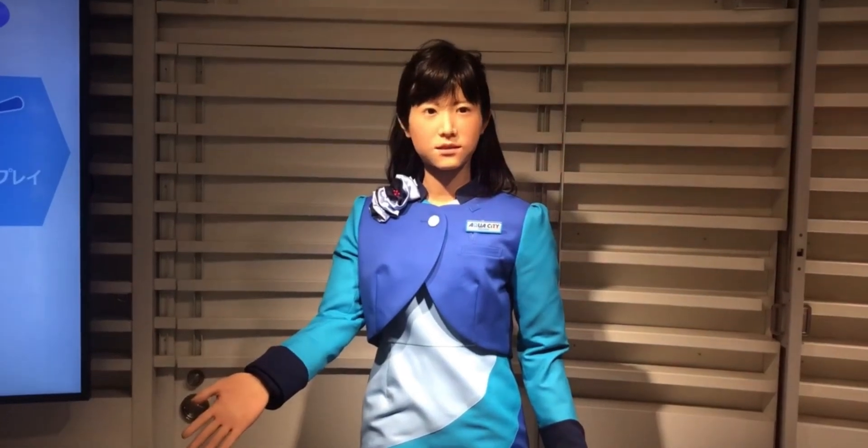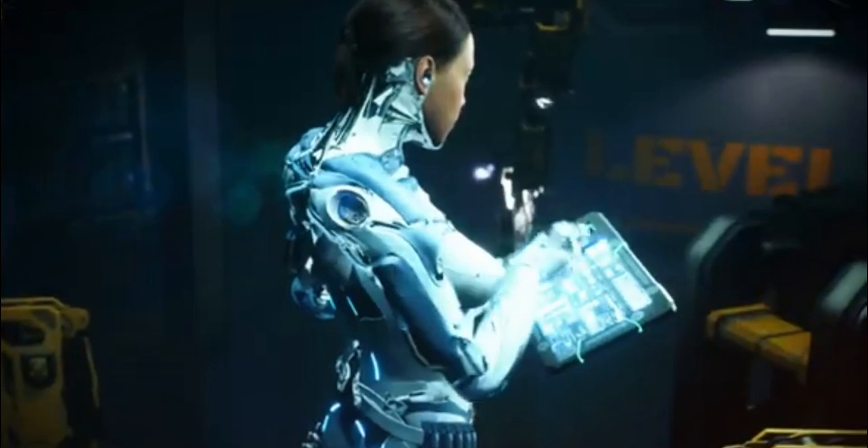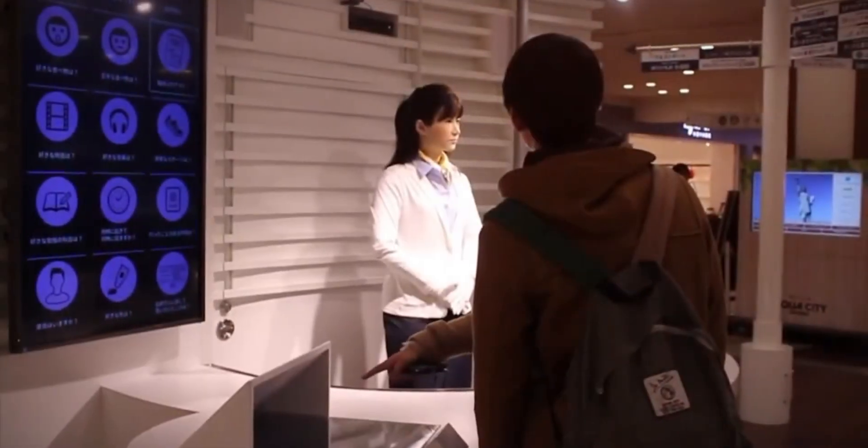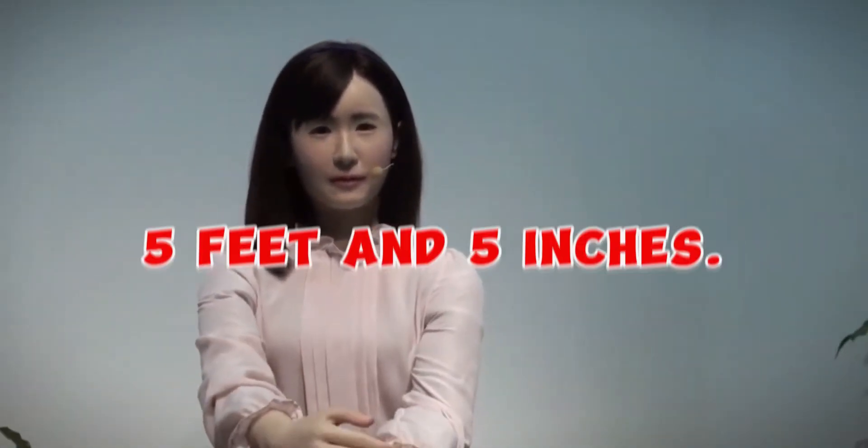A previous Toshiba android named Eiko Chihira, who worked as a receptionist in a department store in Japan in April, has been succeeded by Junko Chihira. A robotics researcher at Osaka University in Japan named Hiroshi Ishiguro invented the technology used to create Eiko Chihira. Not only is Junko Chihira made to resemble a person in appearance, but she also possesses human-like characteristics that lend her a more lifelike air. According to the press release, the android is 26 years old with a birthday of June 1st and a height of 5 feet 5 inches.